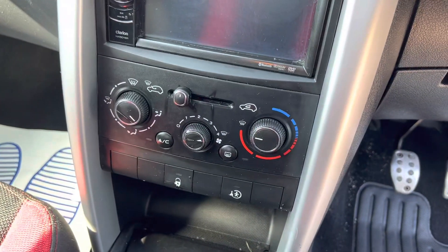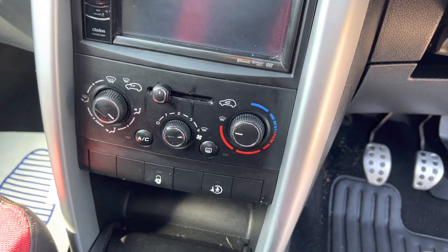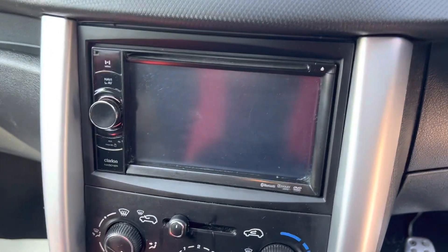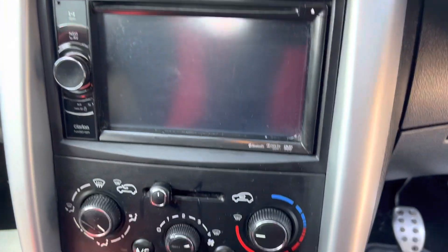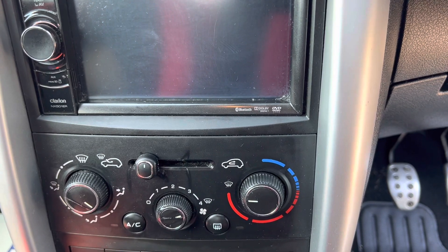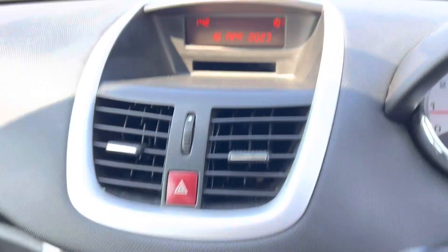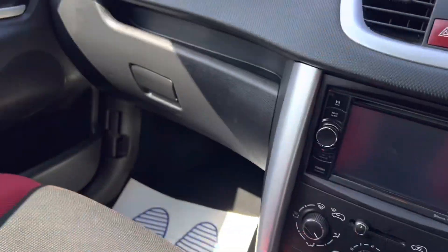Air con as well which is ice cold, and also climate control. We've got this double DIN unit which has got Bluetooth, Dolby Digital, and DVD video — really cool. And then you've also got the timing date up there in the glove box.